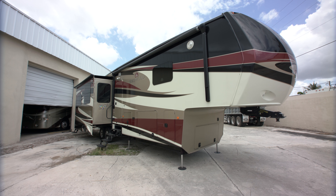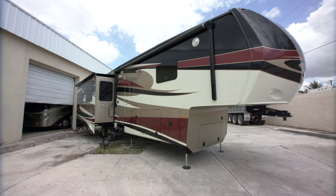Hi, this is Anna and I'm with Robert of Luxurious RV Rentals and we're inside a 42-foot Redwood.